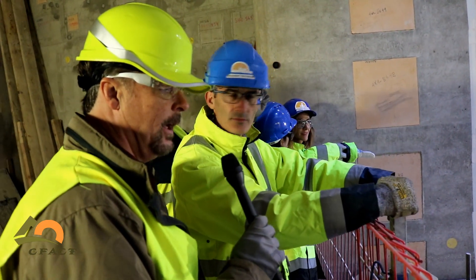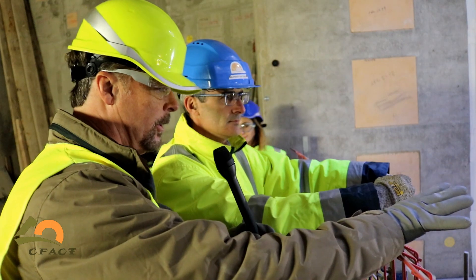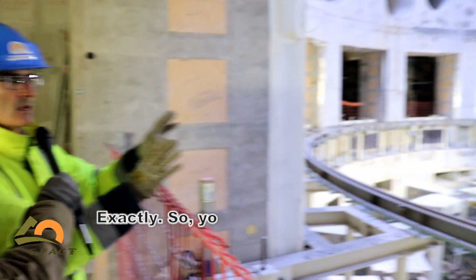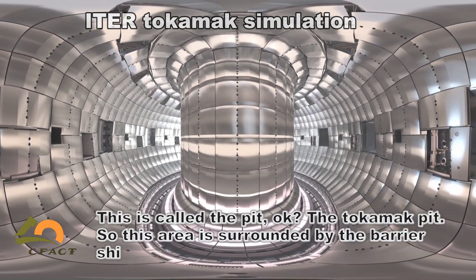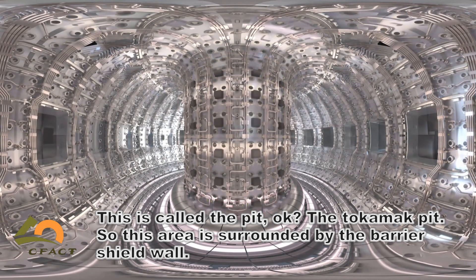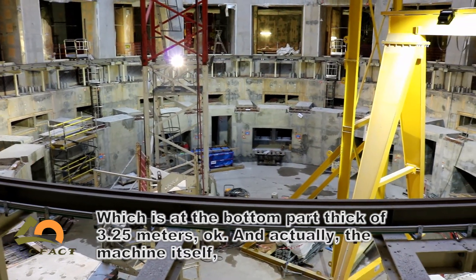We're looking right now at the heart of the facility, where the power of the Sun will be generated right here in this hole. You can figure out the location where the Tokamak machine will be installed. This is called the pit — the Tokamak pit. This area is surrounded by the bio-shield wall, which at the bottom part is 3.25 meters thick.